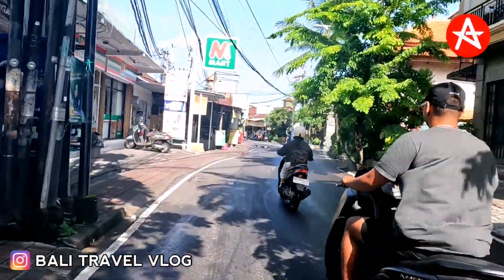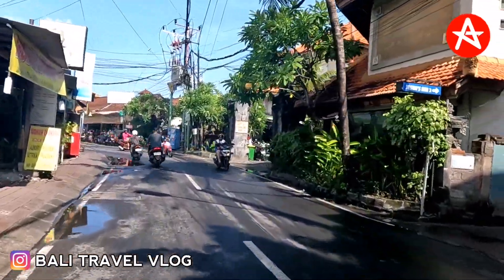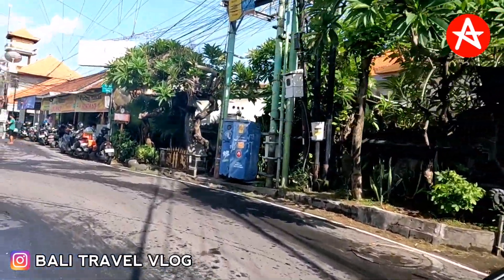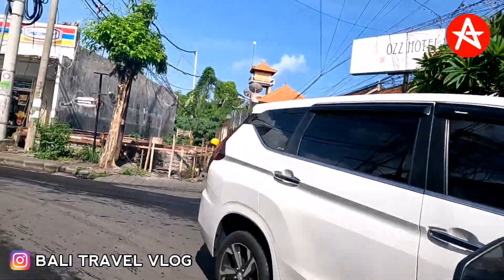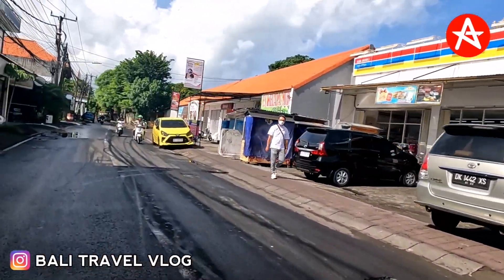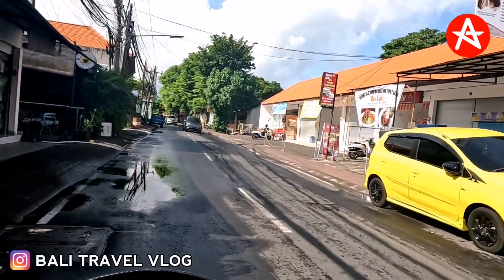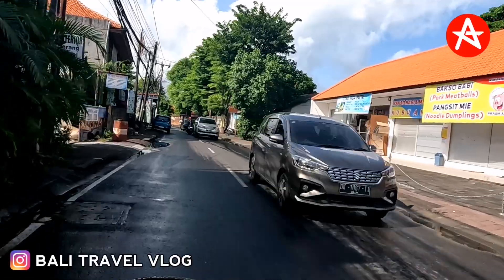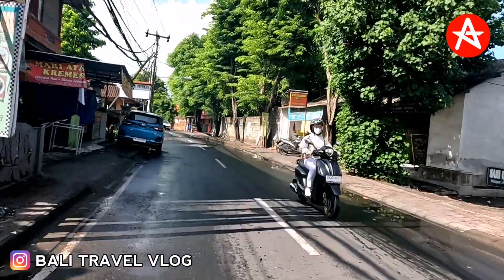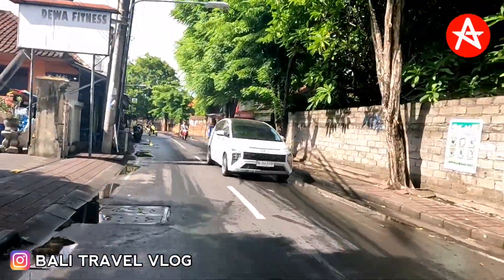Hello guys, I hope you're fine. Today I will update how the situation is at the moment in Kuta Bali, on Kubu Anya Street and then Kartika Plaza Street. Our journey today starts from Kubu Anya Street, where the locals are living in Kuta Bali. This morning it was raining, not long, about half an hour, but you can see the street is still wet.